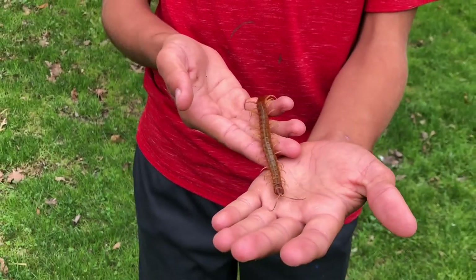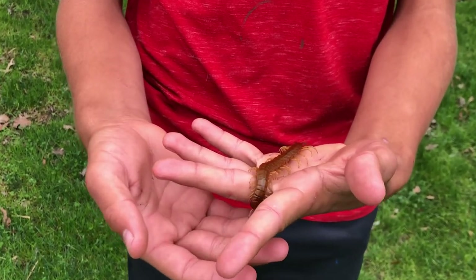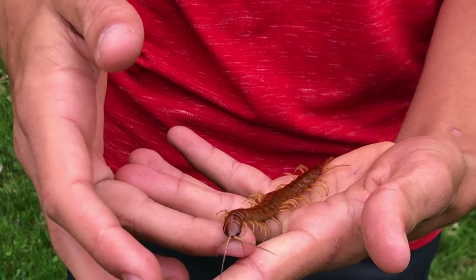A centipede means 100 legs, but most centipedes only have around 42 legs, as with these centipedes.